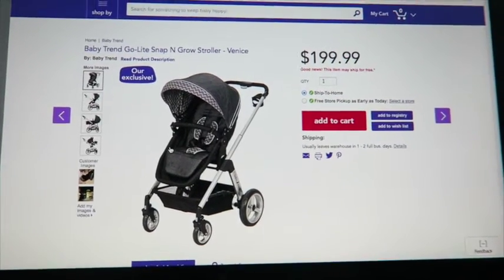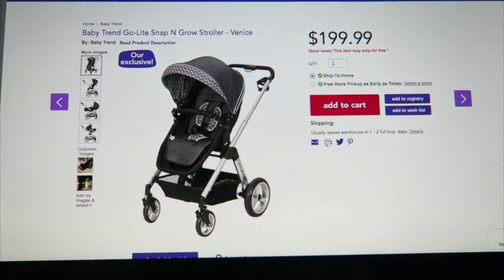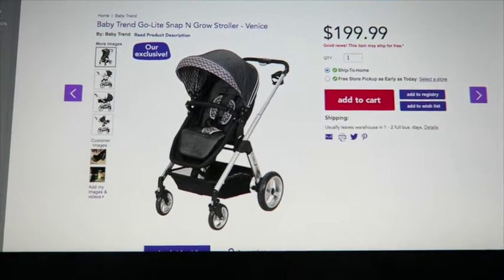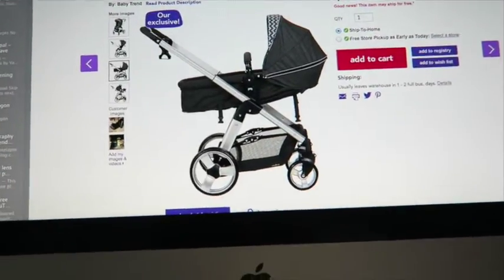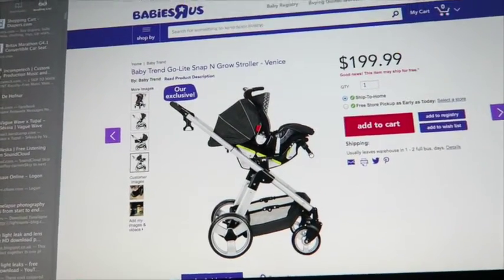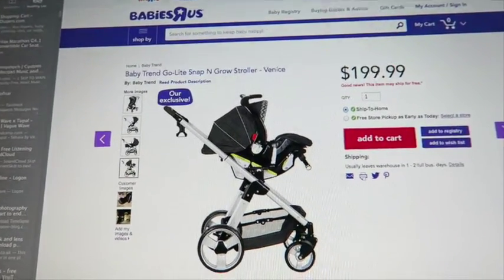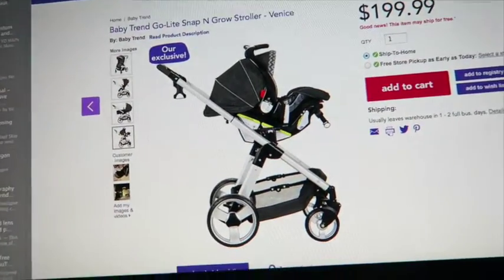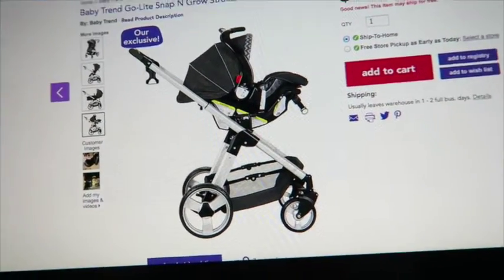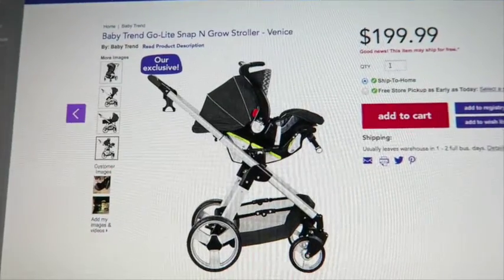Six months ago we got this stroller - it's a Baby Trend Go Light Snap-in-Grow stroller. For an inexpensive stroller we just loved it. It has all these different ways you can adjust it and we used it a lot. Unfortunately, after six months, this bar right here that you pull up and down was getting difficult to use, and the front wheels were getting hard to turn, kind of like a grocery cart - just a pain.